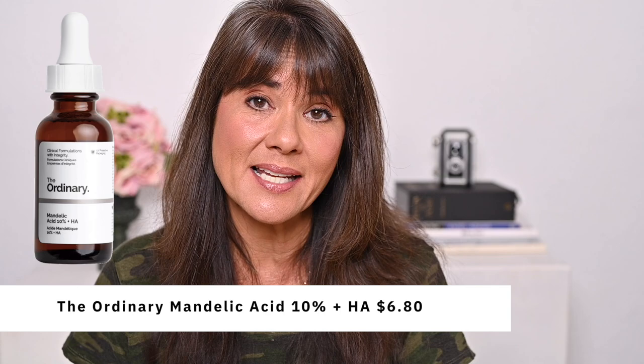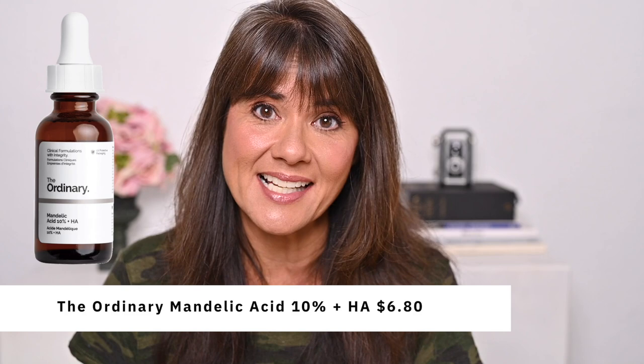The next product I purchased is an acid, so I'll have to alternate it with the Argireline and not use them in the same skincare routine. I'm going to try The Ordinary's Mandelic Acid 10% plus HA, which retails for $6.80. I decided to test mandelic acid because it is the best direct acid for sensitive skin — the molecules are a little bigger so it's slower to penetrate. It is an exfoliating surface-peeling acid, but it is the most gentle of all of them. I'm going to use it once a day in the evening.